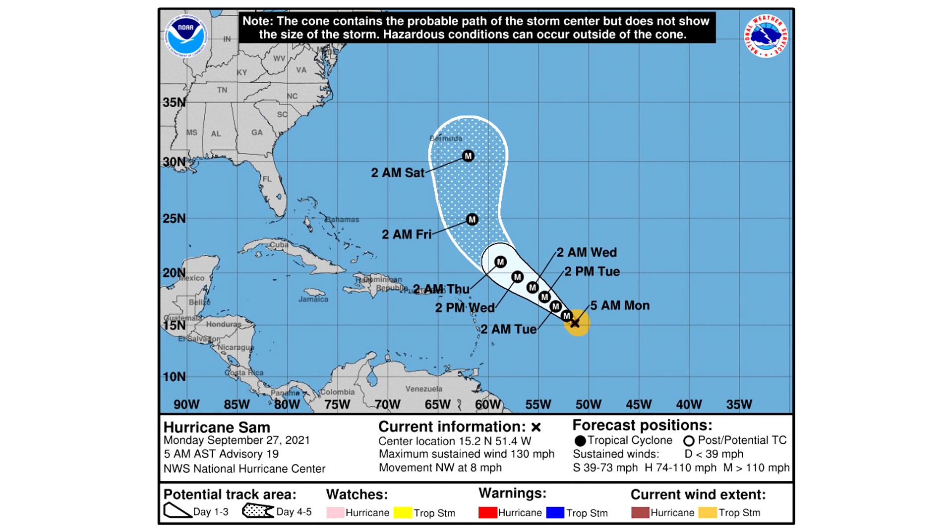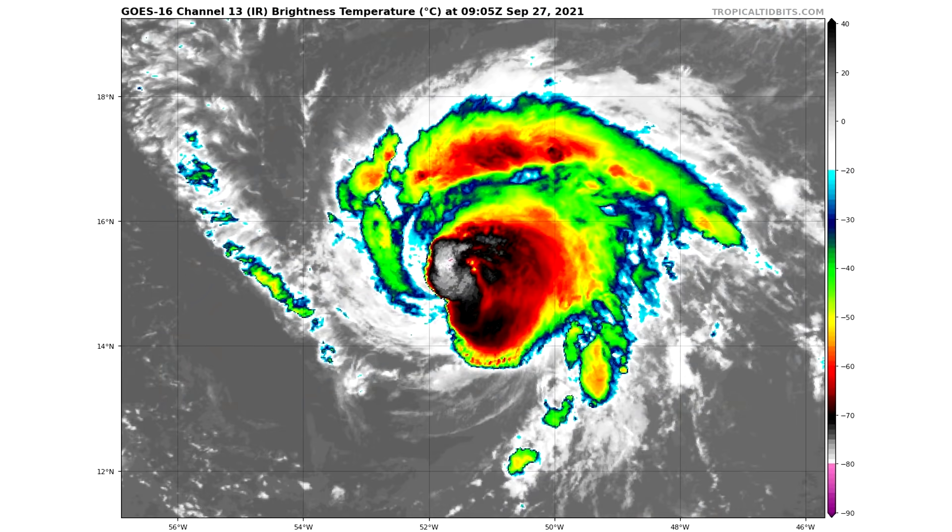Now we're going to take a look at the satellite imagery, the spaghetti model guidance, and intensity guidance for Hurricane Sam. Here looking at the satellite imagery — for a Category 4 hurricane, this one actually is not looking the best. It was looking better yesterday, and it doesn't even have an eye right now. But over the past couple of hours it does look like it's recovering and possibly redeveloping an eye. You can see those two tiny yellow dots in between the black and gray areas — that is where the storm is trying to redevelop an eye, and it's possible we see that happen throughout the day.